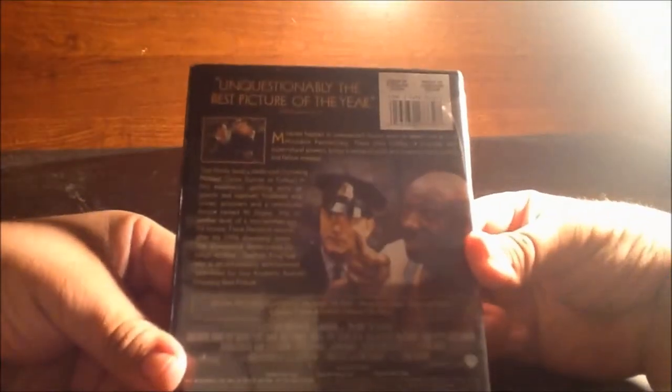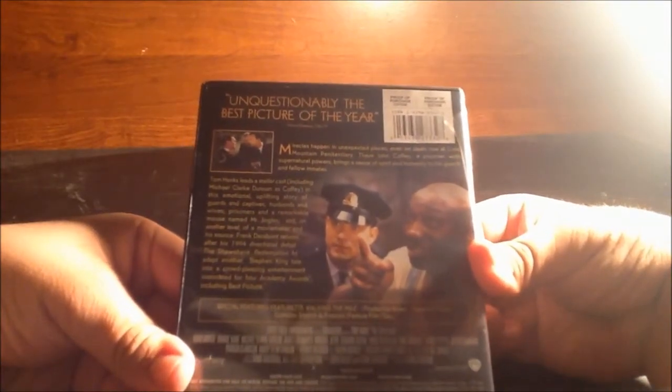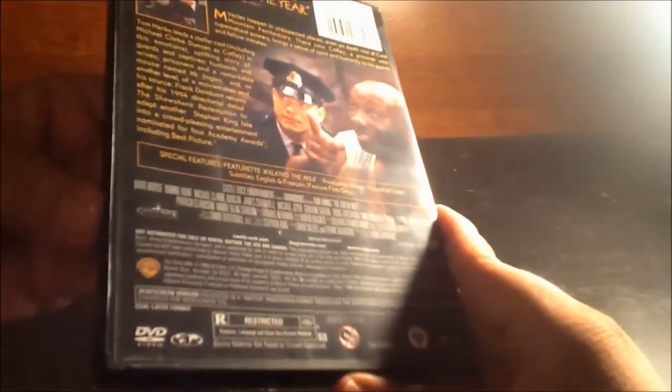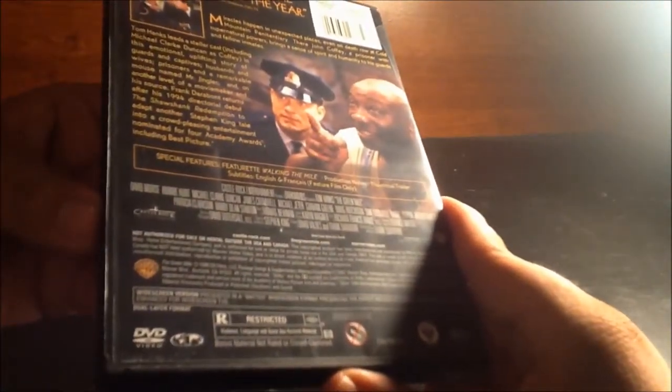On the back side we have 'unquestionably the best picture of the year.' The film is rated R. There's Tom Hanks, there's Michael Clark Duncan. The bonus features include: Walking the Mile, production notes, theatrical trailer, and subtitles.